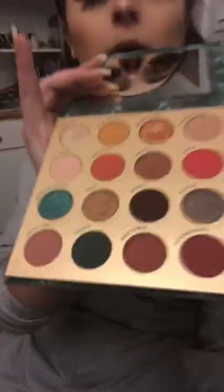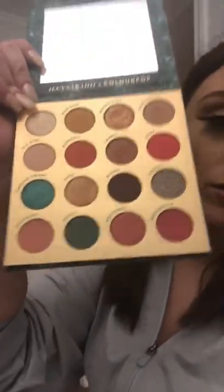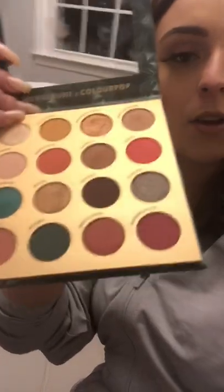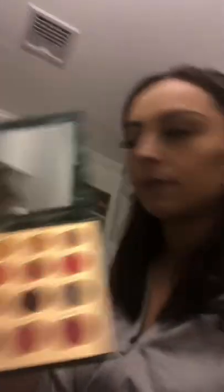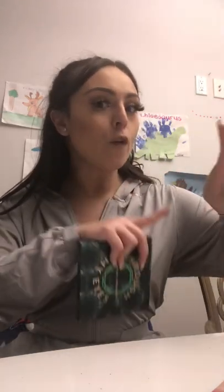I'm going to bring this over to the light and show you guys a little better. The lighting is horrible, but yes! I'm going to maybe do a little look with this after I show you the rest of the ColourPop haul, but let's move forward.